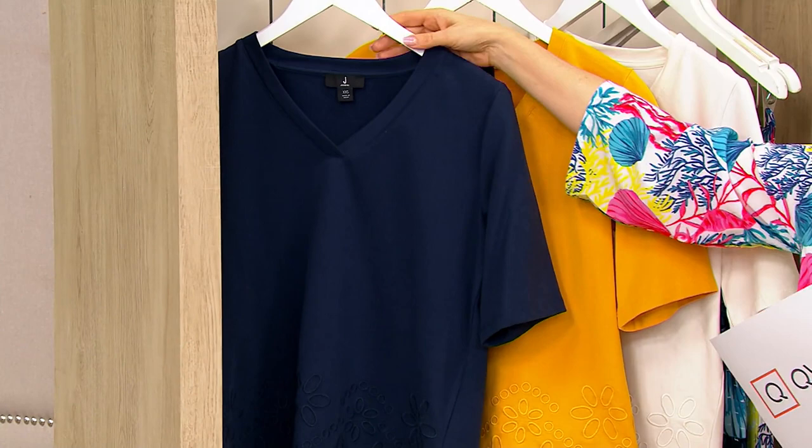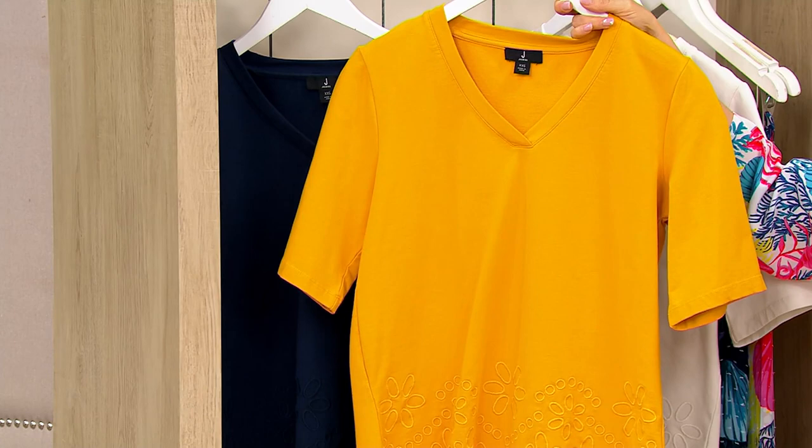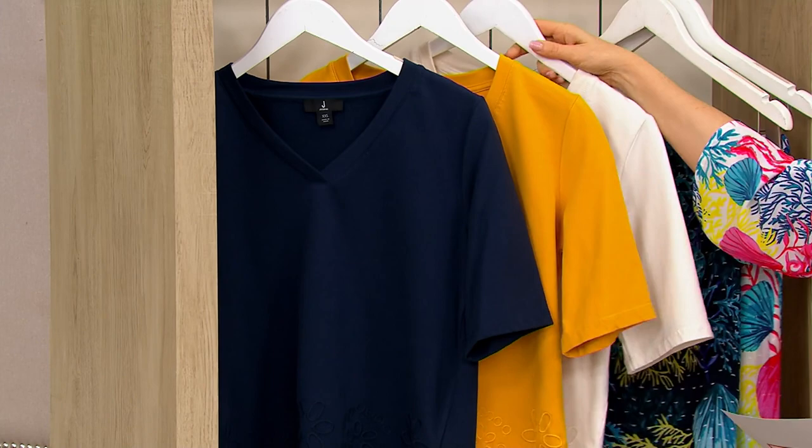Here are your color choices. This one is the marine blue — with the white denim you get a fun nautical look. This color is called sunset yellow, which has been very popular recently. Then we have the white. Even white on white denim would be pretty. Those are the three color choices. Your item number is A493528.